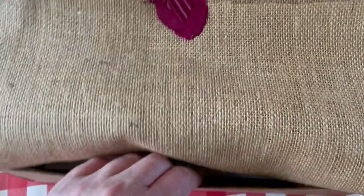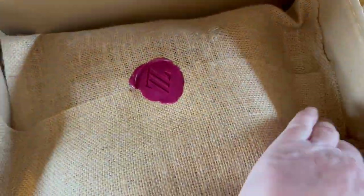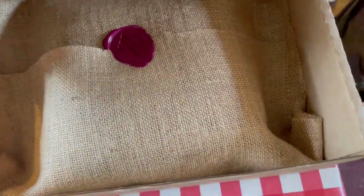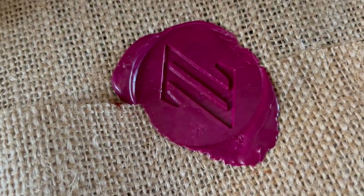Then it goes into the box. Hook it in. And then close the box and ship it. And that is heading to Germany, I believe. So there we go — that's how that works.